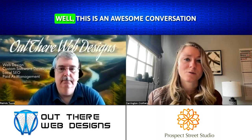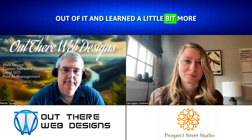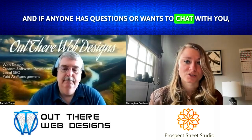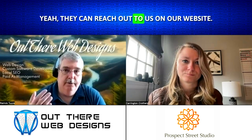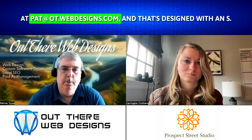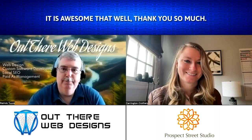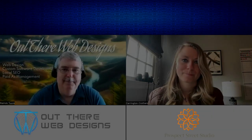This is an awesome conversation and I hope people get some benefit out of it and learned a bit more about how to optimize their imagery for SEO. If anyone has questions or wants to chat with Pat, they can reach out on their website at www.otwebdesigns.com, or directly at pat@otwebdesigns.com — and that's designs with an S. Thank you so much, Pat, and we will chat again soon. Thanks a lot, Carrington.